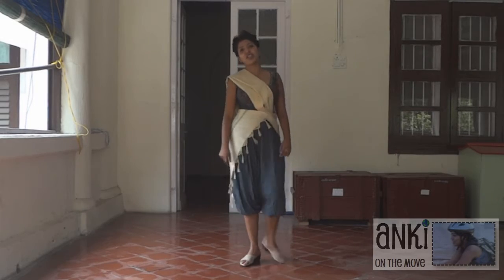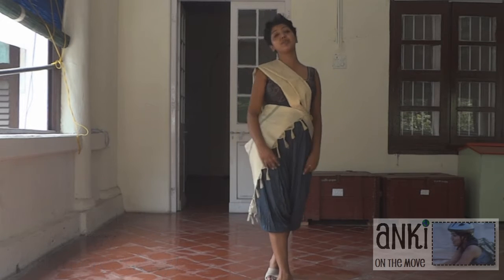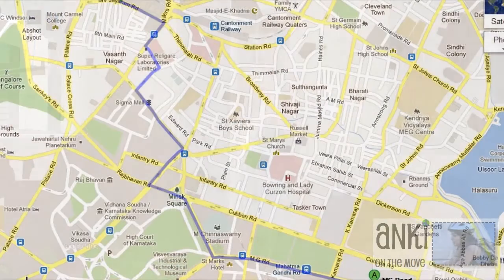For your convenience, I would also like to tell you the distance between MG Road and Barriott Palace. The distance between MG Road and Barriott Palace is 4.2 kilometers and it just takes 10 minutes to reach Barriott Palace from MG Road.